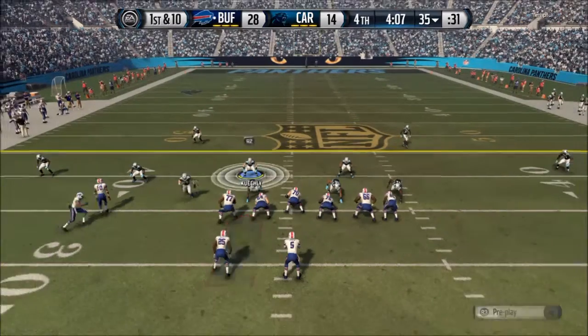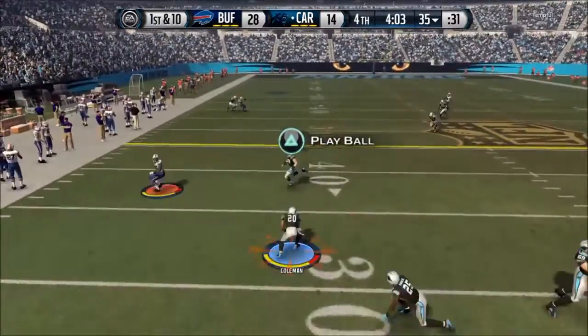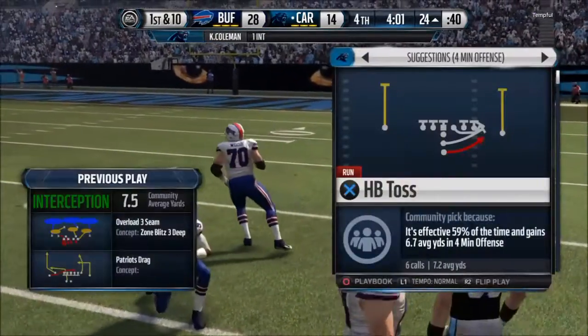But at number 2, we have Coleman going low. I'm down by 14 in the fourth quarter and my opponent is trying to put the game away. Watch Kurt Coleman — he deflects the pass but gets the ball way down low. He literally catches the ball at his shoelaces.